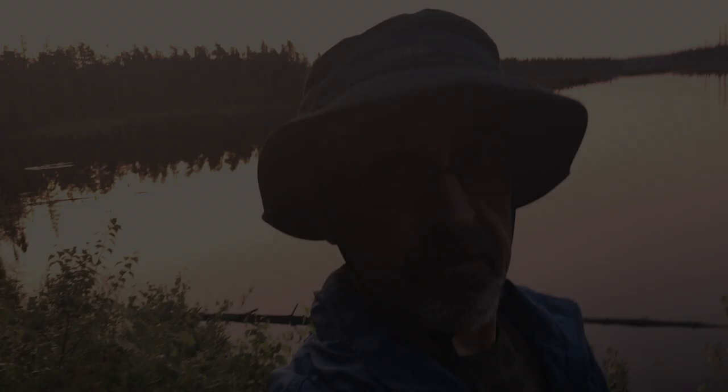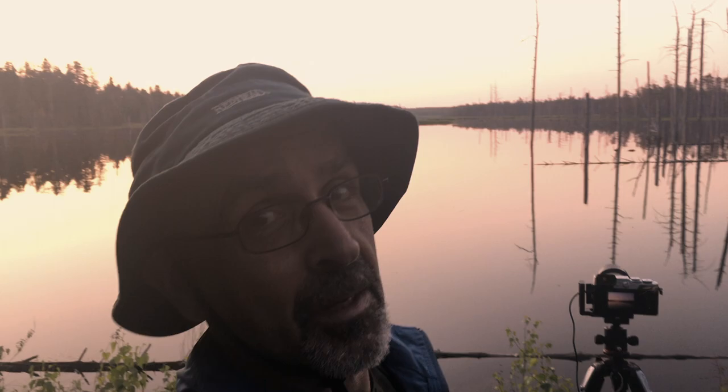Have you heard the one about the frogman of Dobson Trail? Well, it's the morning of day two. I thought I'd get a lot of sleep last night because I was so tired, but those damn frogs, man — they were loud. I hardly slept at all. I'm feeling quite tired this morning. But look at this gorgeous sunrise.